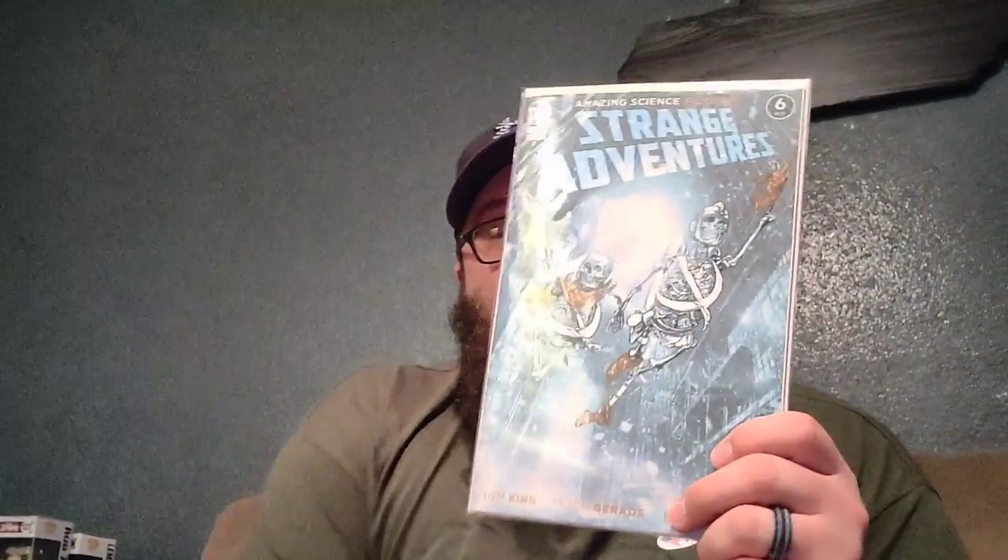And then last but not least, this is Strange Adventures number six. Can't wait to get into this — this story has been amazing. Sorry, my cat and my dog kind of fighting with each other. But it's been really good storytelling — two different artists. I just realized it when I was watching a review on it, and I really have just enjoyed this story arc. They've done a great job bringing it to life. Can't wait to read more.